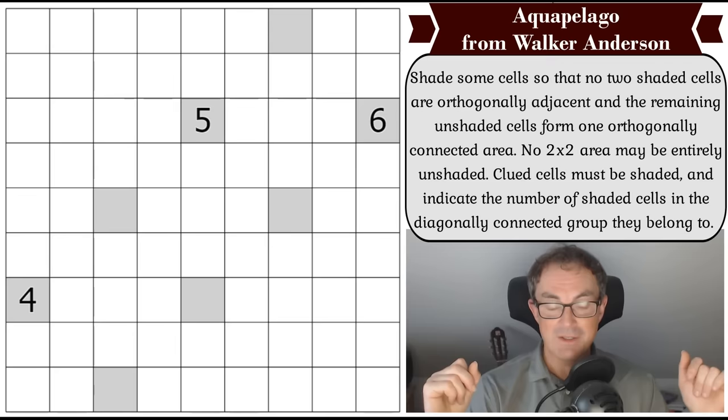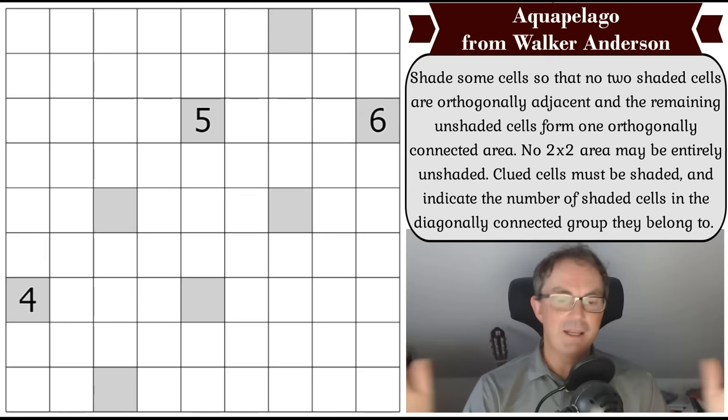A type of puzzle invented by Walker Anderson no less. Walker Anderson will be familiar to anyone who knows the world puzzle scene. Walker is one of America's very best solvers, also a constructor of some note as well. I don't think I ever went to a world puzzle championship where I overlapped with Walker, but he's a guy I would love to meet one day, and he's come up with a new rule set.